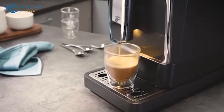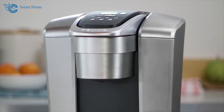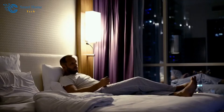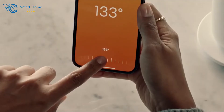And of course, who can forget our faithful companion, the coffee maker? With a smart coffee maker, you can wake up to the aroma of your favorite brew, all thanks to a preset schedule. Or how about telling your voice assistant to make you a cup of joe while you're getting ready in the morning? It's like having a barista in your own kitchen.